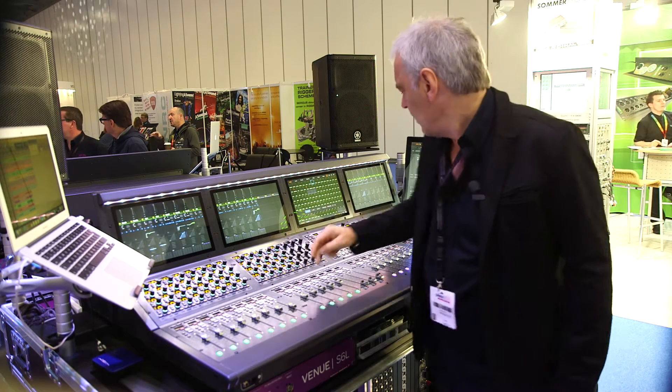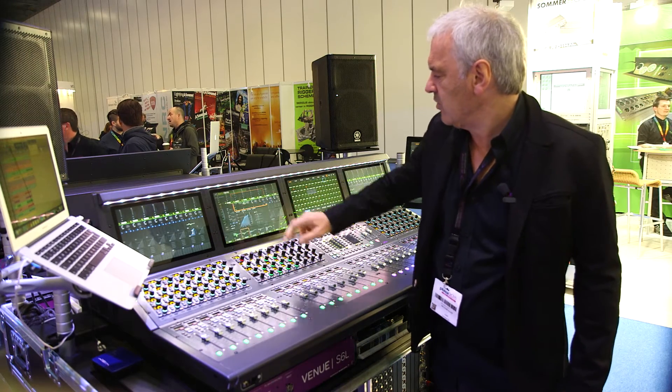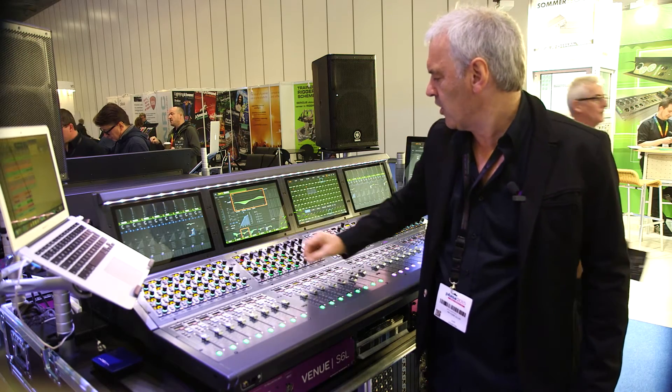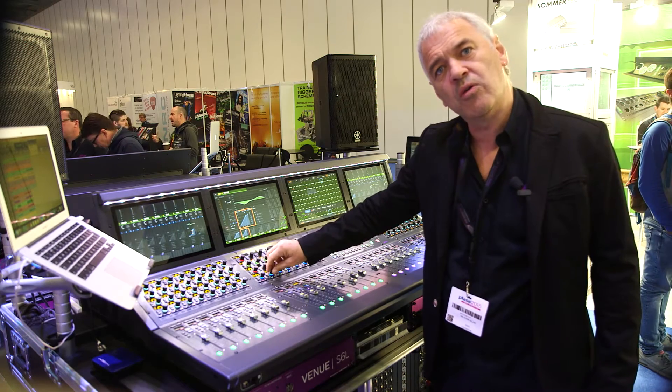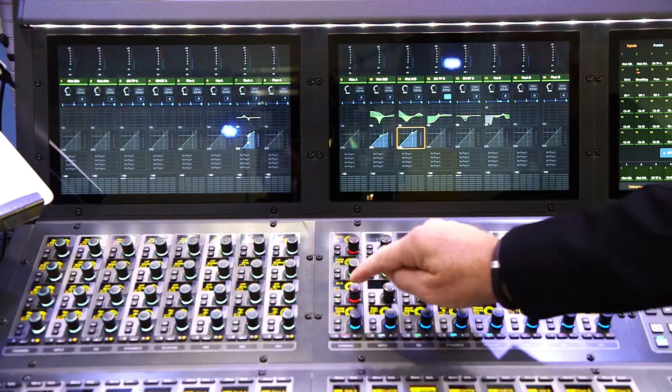We've also got brand new interactive software so that I can always control whatever I want to work on just by touching it. The desk will intuitively follow the things I want to do. If I can see it, I can touch it. If I can touch it, I can control it.